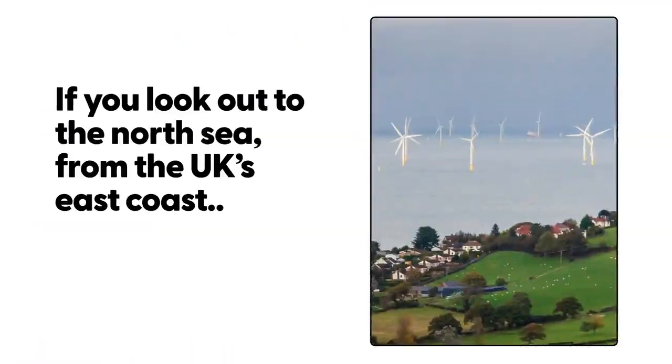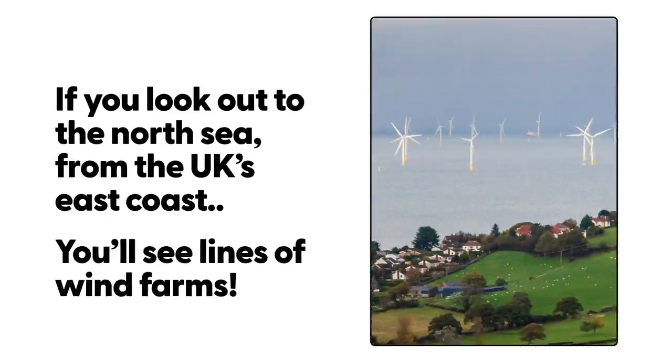If you look out to the North Sea from the UK's east coast, you'll see lines of wind farms.